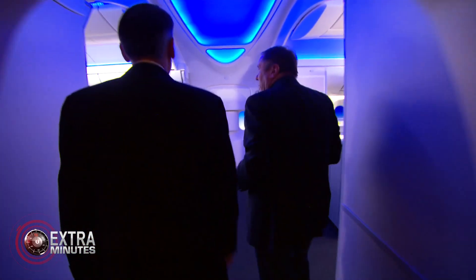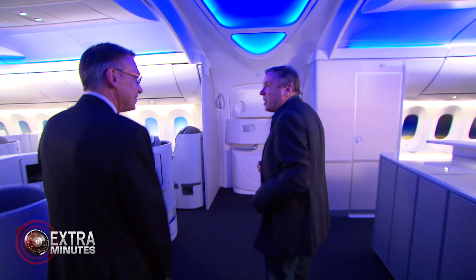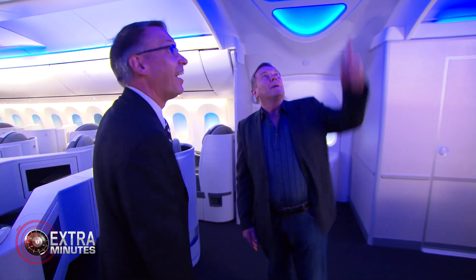Extra Minutes. It is fantastic. Look at the height — it's like a cathedral, isn't it? Oh, it's a beautiful airplane. It makes me want to speak quietly.